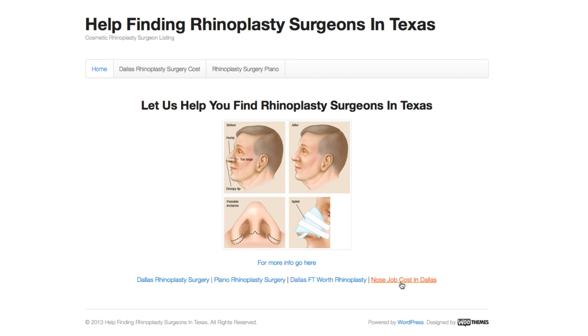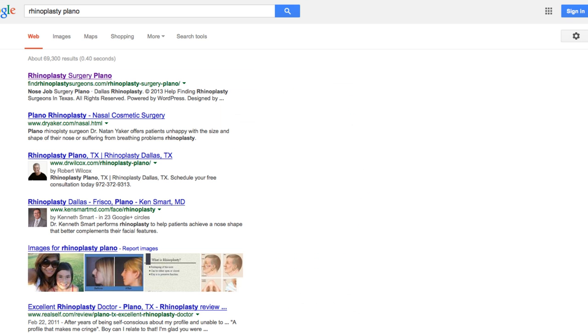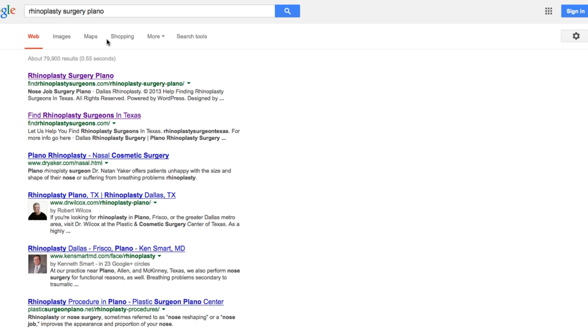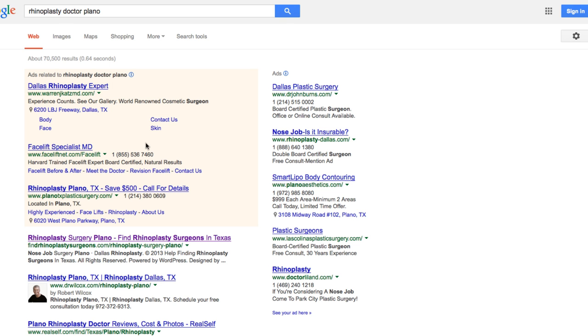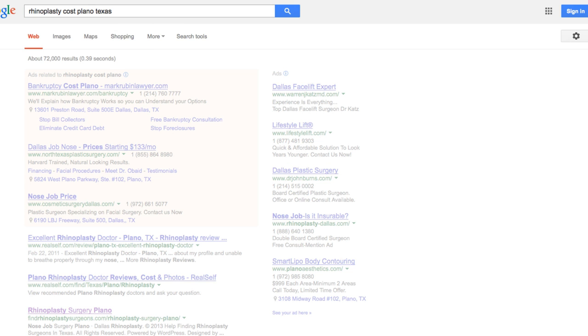I have siloed the entire site. This is actually using what I like to call the Dragon Eye silo. Ranking second for rhinoplasty surgery Texas — you type in 'rhinoplasty Plano,' it shows up first. You type in 'rhinoplasty surgery Plano,' shows up first. You type in 'rhinoplasty doctor Plano,' shows up first. You can type in 'rhinoplasty cost Plano Texas,' 'rhinoplasty cost Plano,' 'where to get rhinoplasty surgery Plano' — shows up first and second.